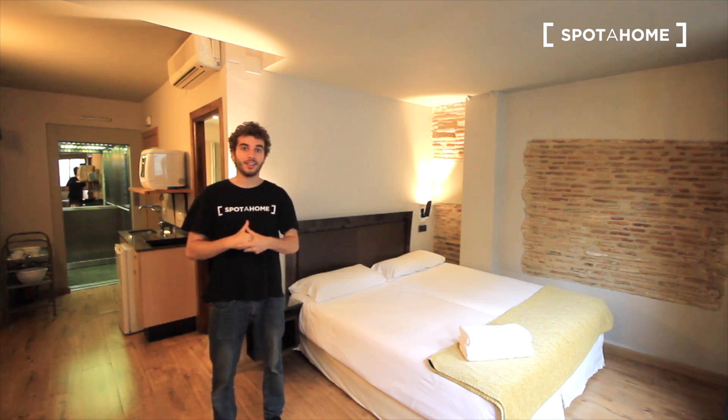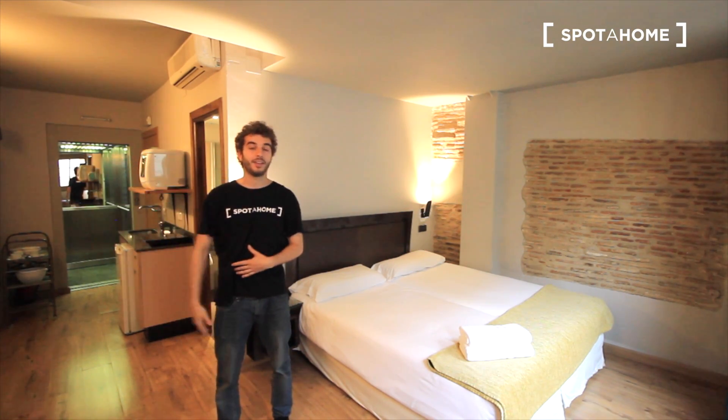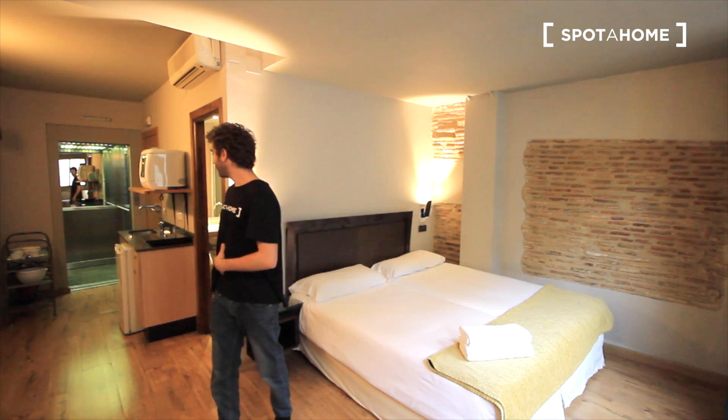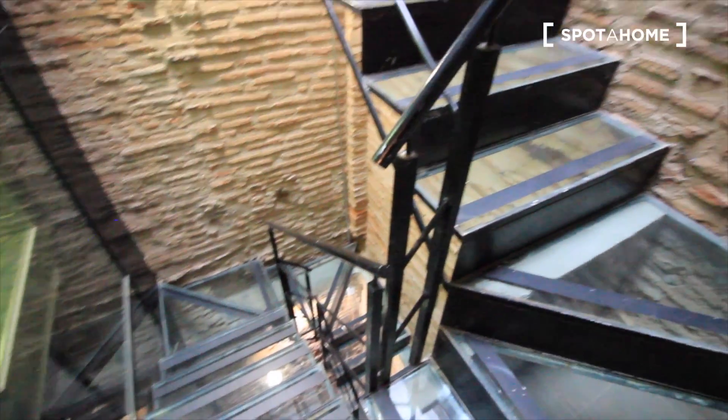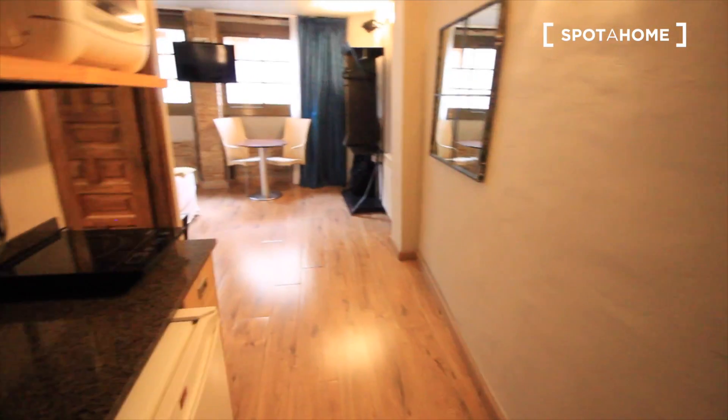This is the fifth floor — this is the loft, as you can see. You have the bedroom; this is the entrance with the elevator also. Let's see the rest of the apartment. These are the stairs of the building. This is the fifth floor; here we have the elevator. Inside the apartment we have some pictures. So this is the entrance of this loft on the fifth floor. And here, just next to the entrance, we have the elevator.